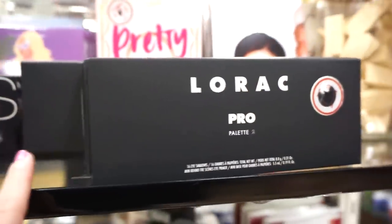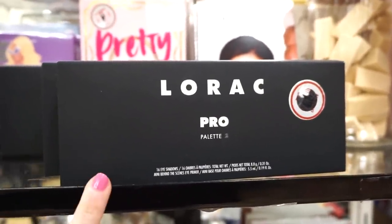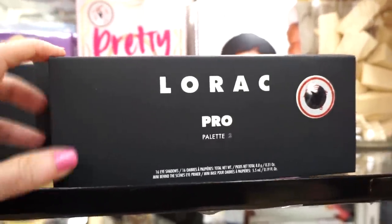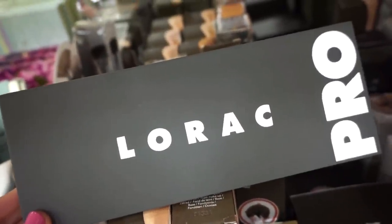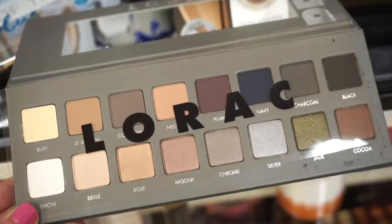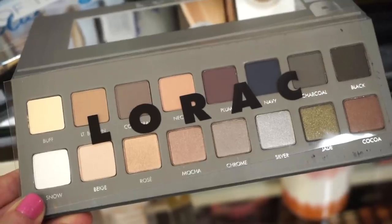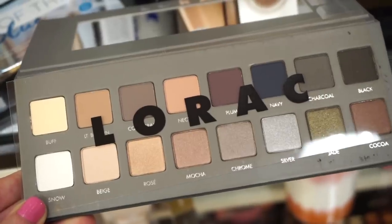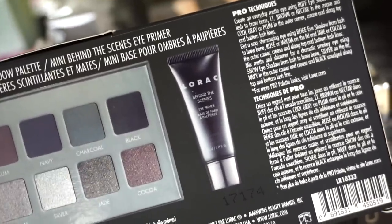We have a few pieces of the Lorac Pro Palette 2 here. The Pro Palette 1 and 2 are being found at Marshalls and TJ Maxx — thanks for keeping me in the loop, guys. This is only $9.99, original value $42. The top row is matte and the bottom row is metallic. The quality of the shadows is really nice — super pigmented, vibrant on the eyes, and very easy to blend. It also comes with the Behind the Scenes eye primer in a small size.